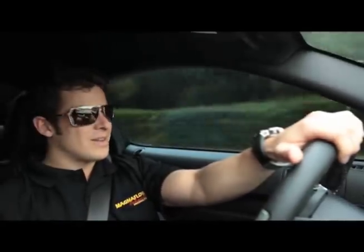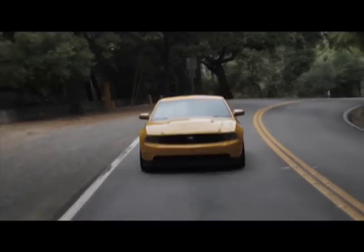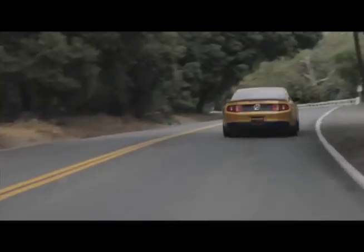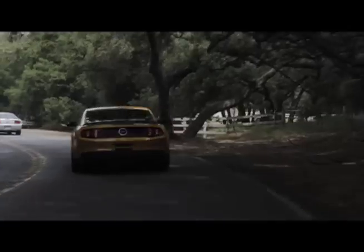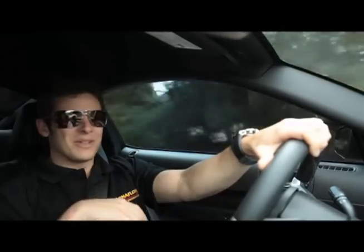I'm Marco Andretti, and I've just been given to drive a brand new 2011 beautiful Mustang 5.0, with, of course, a MagnaFlow exhaust on it, and this thing sounds unbelievable. There's no comparison to the stock exhaust. As soon as you build the revs up, this thing sounds unbelievable — it sounds like a race car.